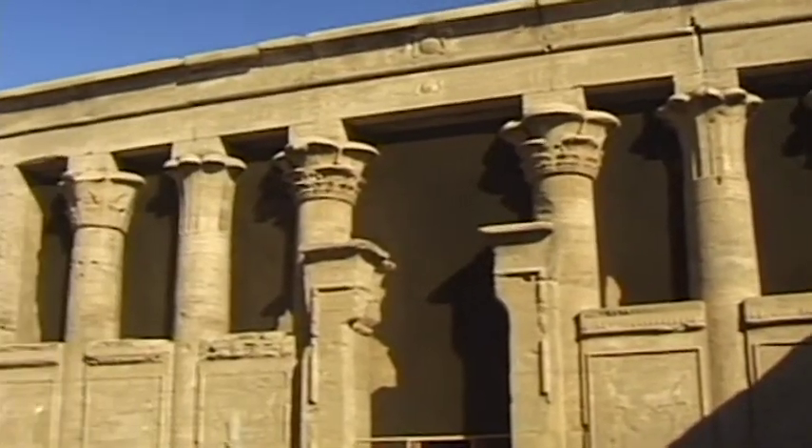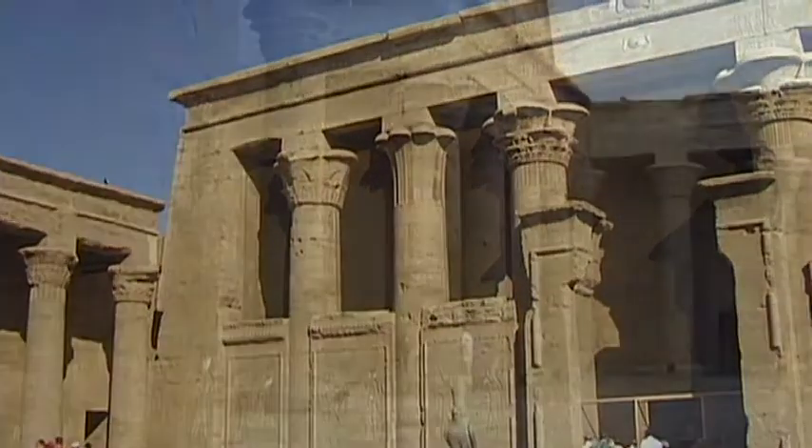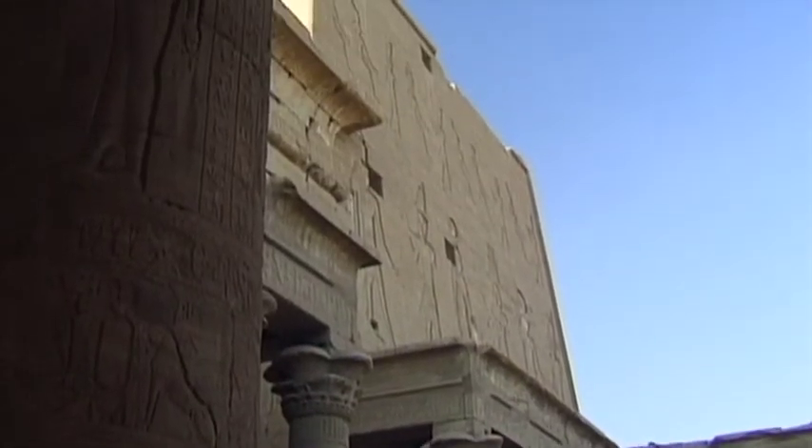Although the temple of Edfu is one of Egypt's earlier temples, the architecture — with its inner courtyard and magnificent columns — is in the style of far older temples.